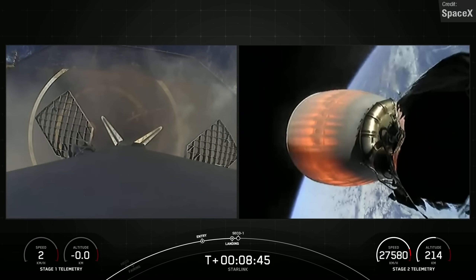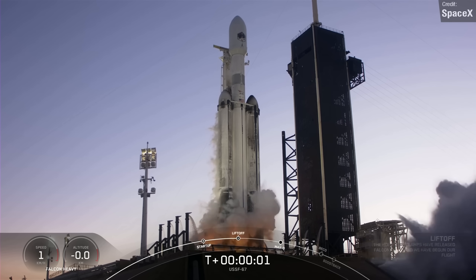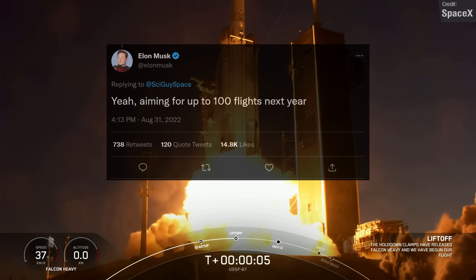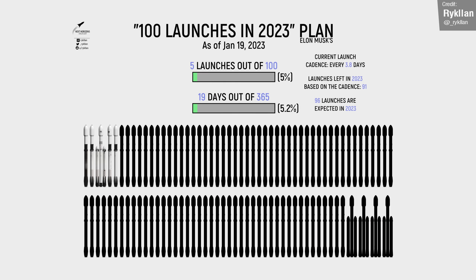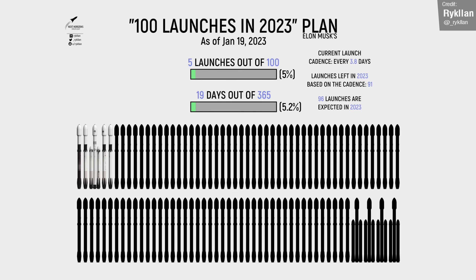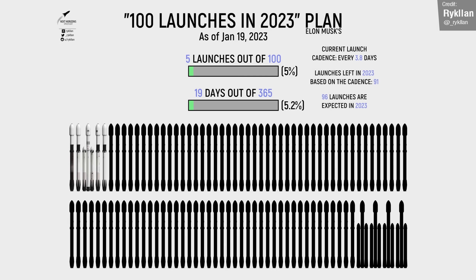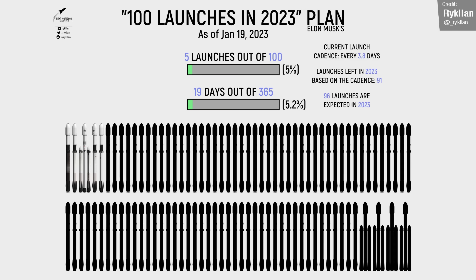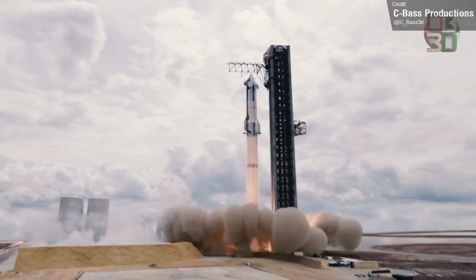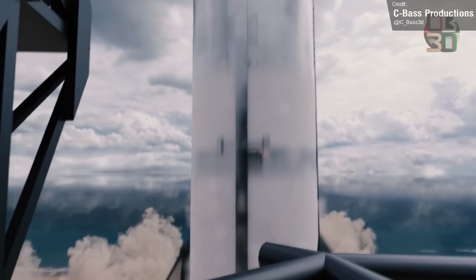Three orbital launches for Falcon last week — that's a lot. But SpaceX are going to have to launch a lot if they want to reach their aspiration of 100 orbital launches in 2023. Ruklan creates great infographics for SpaceX's Falcon, and her latest render shows that at 5.2% of the way through the year, SpaceX have managed 5% of the launches so far. This is a tall order, but if anyone can do it, SpaceX definitely can.